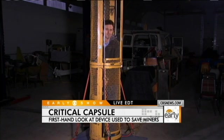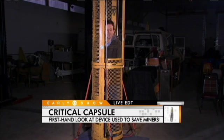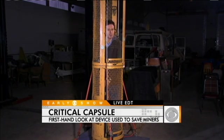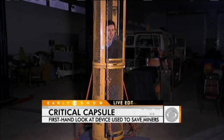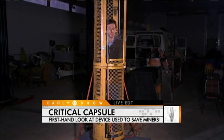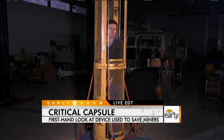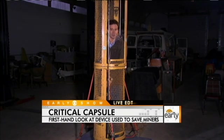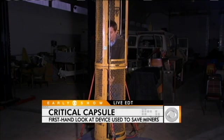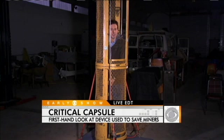They're going to be spending more time than the miners would in Pennsylvania. We're talking about 21 inches of space, so not a lot of room. What they've been doing down in Chile is putting some of the miners on exercise and diet regimens to make sure they fit inside. It's clearly a concern given their mental state going that great distance up.